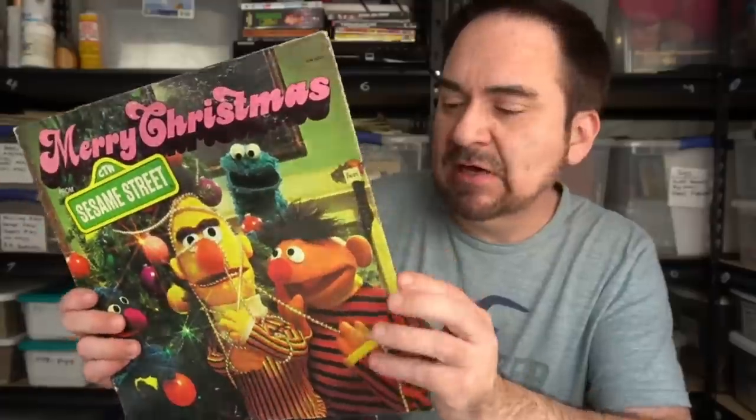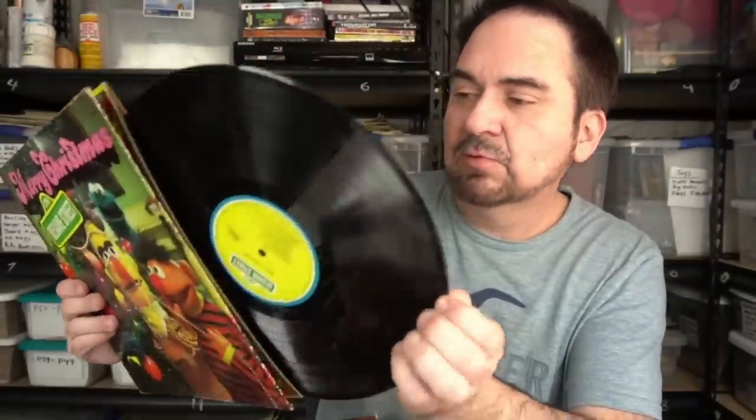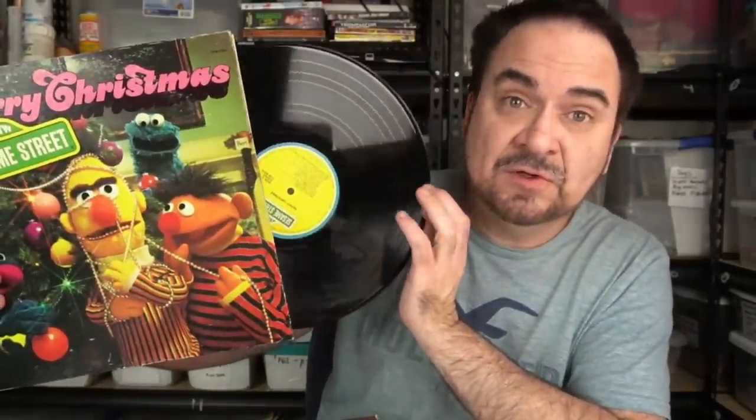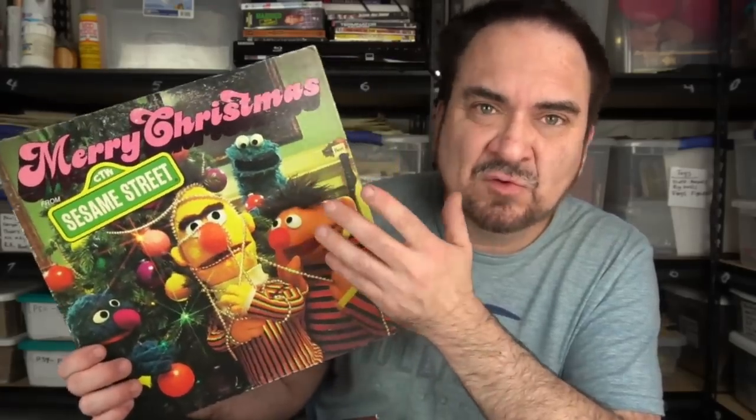Sesame Street — I do okay with these. It's a gatefold, it's an original, nice decent graphics. Original press, the original Sesame Street label as well. They're not worth a fortune, but it's from '75, it's a gatefold, it's original, and it's a Christmas one. Something like this — 15, 20 bucks is about what I would get out of it.